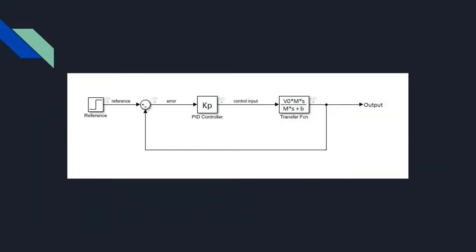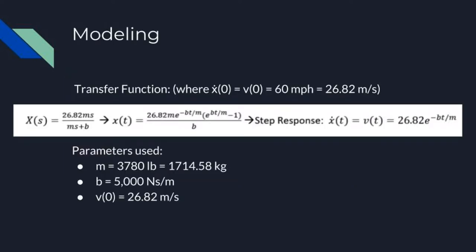Using our simplified model, we are able to derive a transfer function using the initial velocity of 60 miles per hour or 26.82 meters per second. The transfer function results in a function of velocity in terms of time of 26.82 times Euler's number raised to the power of the drag coefficient times time divided by the mass.